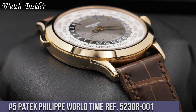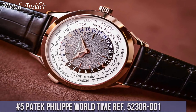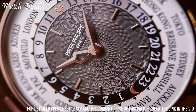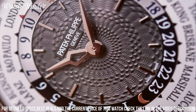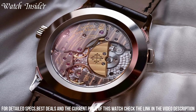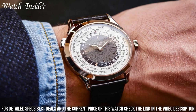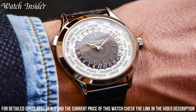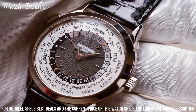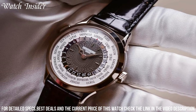Number 5: Patek Philippe World Time Ref 5230R001. A luxurious timepiece that allows the wearer to keep track of the time in different time zones. The world time function is displayed on a stunning cloisonné enamel dial, showcasing a world map with distinctive colors and outlines. The case is crafted from 18K rose gold with a diameter of 38.5mm and a thickness of 10.23mm. It features a sapphire crystal case back with the caliber 240EU self-winding movement, providing a power reserve of up to 48 hours. This is a timeless and sophisticated piece that any watch collector would be proud to own.